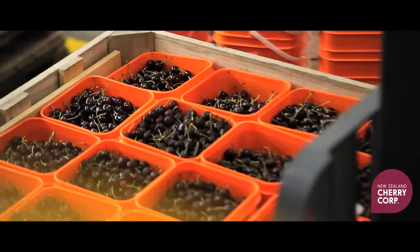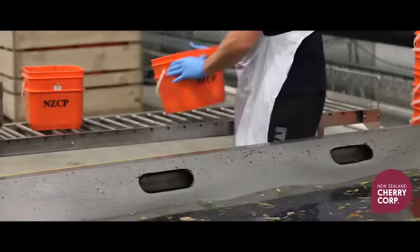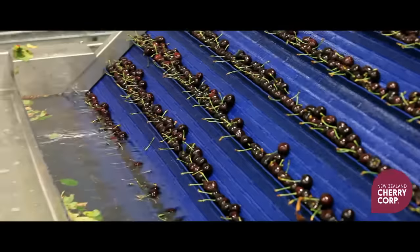On arrival, cherries are moved into our pack house as quickly as possible and quality checked. To aid the cooling process, our cherries enter the grading system through a bath of constantly chilled water, monitored at 2 degrees Celsius.